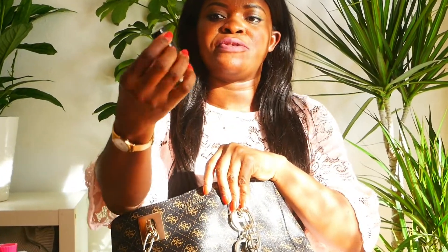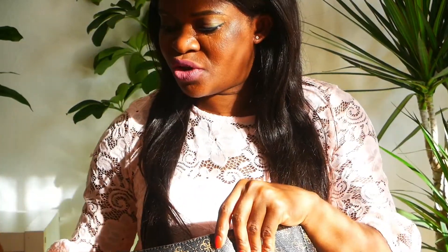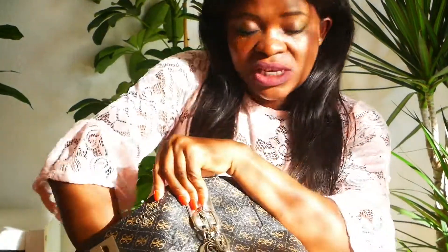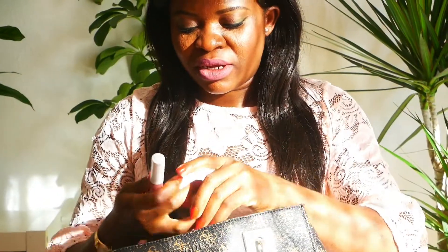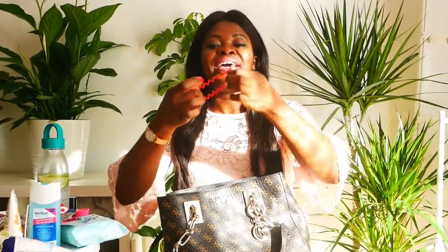I use this lipstick — it's from Catrice, a very light lipstick. In case I don't want to use my lip gloss I use this one. This is also my red lipstick for when I want to look a little bit hot.